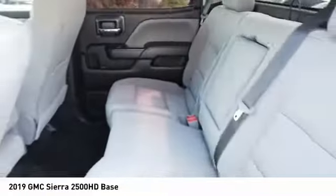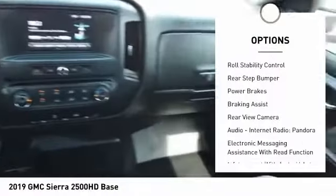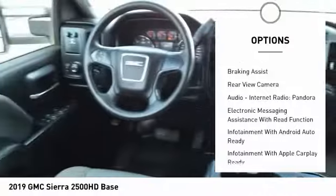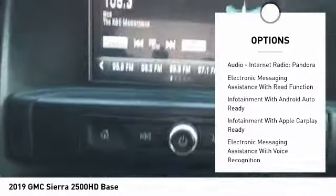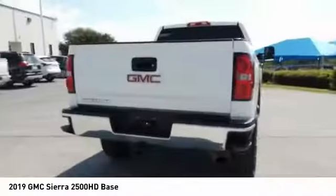Here are some of this vehicle's great options: power windows with safety reverse, traction control, stability control, roll stability control, rear step bumper, power brakes, braking assist, rear view camera, audio, internet radio, Pandora, and electronic messaging assistance with read function.